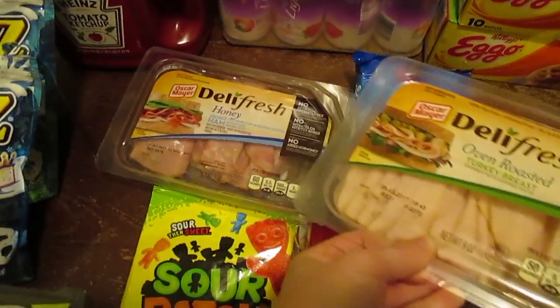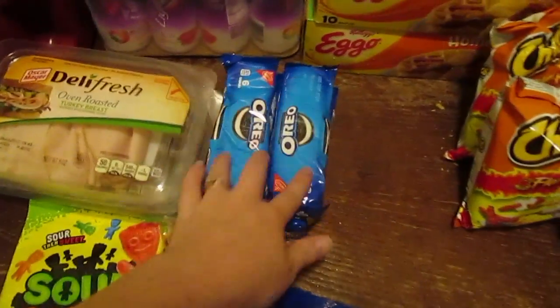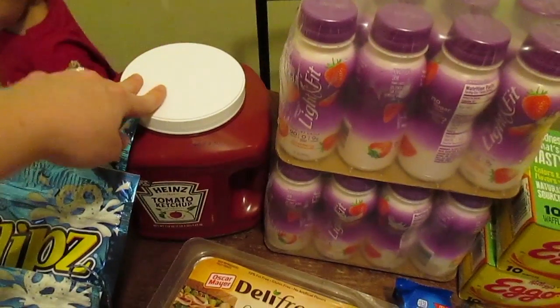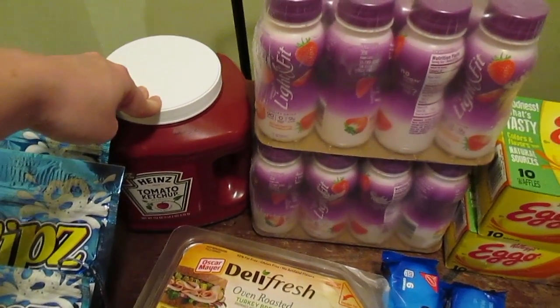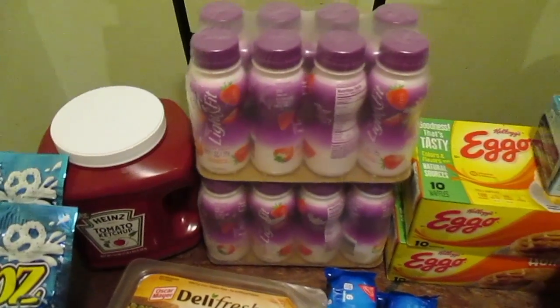So we got Oven Roasted Turkey and the Honey Ham. We also got four packs of Oreos. I have to buy these giant things of ketchup for this little dude and his daddy, because the two of them eat ketchup on their eggs. I go through so much I now have to buy this probably once a month — and that's not even an exaggeration. So it's cheaper for me to buy this than keep buying smaller bottles.